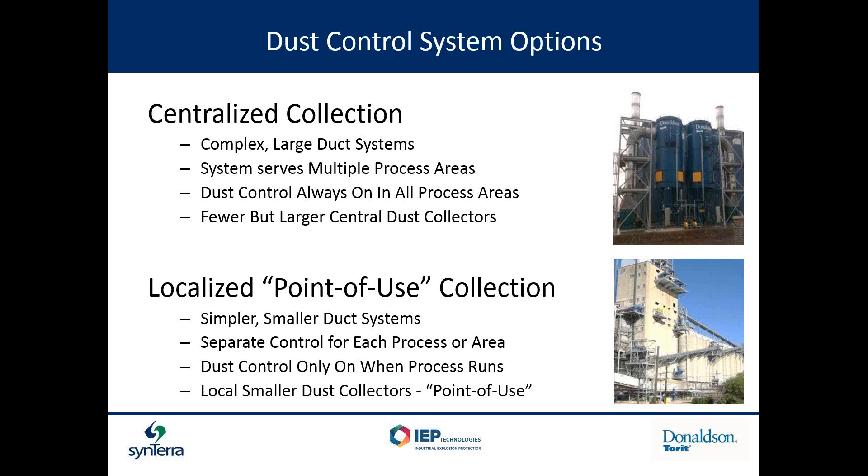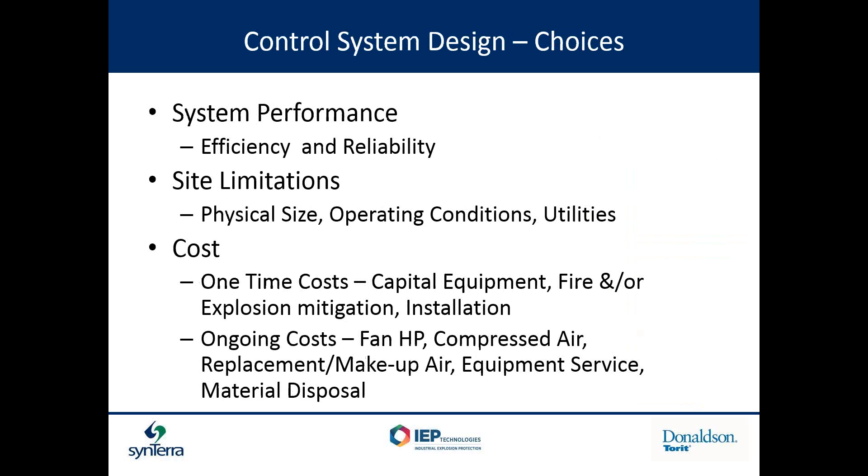We're seeing a drift toward point-of-use collection in the market. When purchasing dust control, you look at efficiency, reliability, available physical space, available utilities (such as compressed air), and cost in two purviews: one-time expenses for capital equipment, mitigation equipment, installation, and shipping; and ongoing costs for running the fan horsepower or consuming compressed air, service and replacement air requirements, and disposal of collected material if you can't use it in your process.